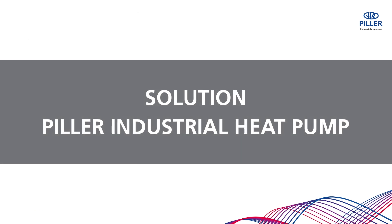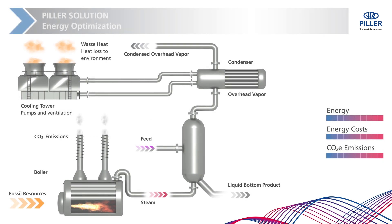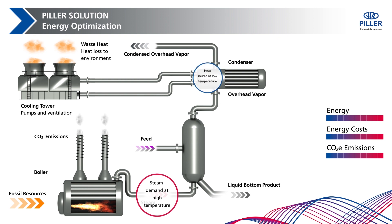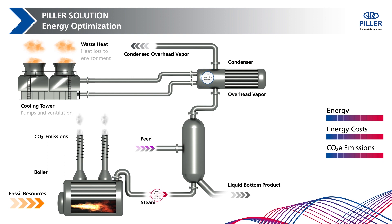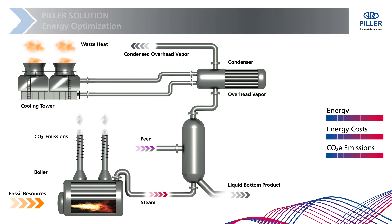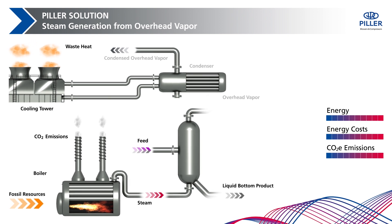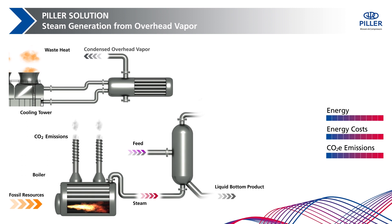Pillar offers the solution for more energy efficiency and cost reduction. The energy supply is optimized by linking the steam demand with available waste heat sources. Due to the temperature difference between low-temperature waste heat and high-temperature steam demand, a heat pump is required. In this example, the Pillar industrial heat pump recovers the waste heat from the separation process in an evaporator.